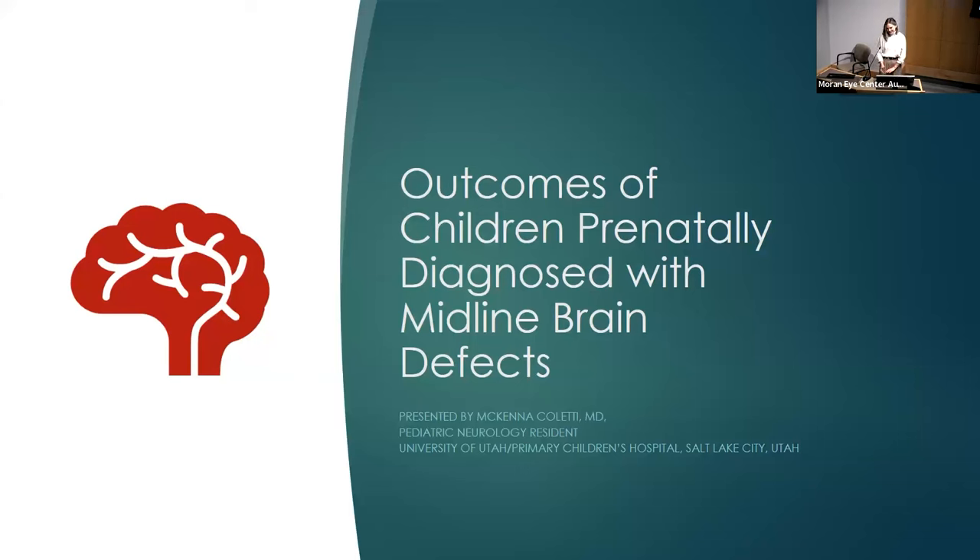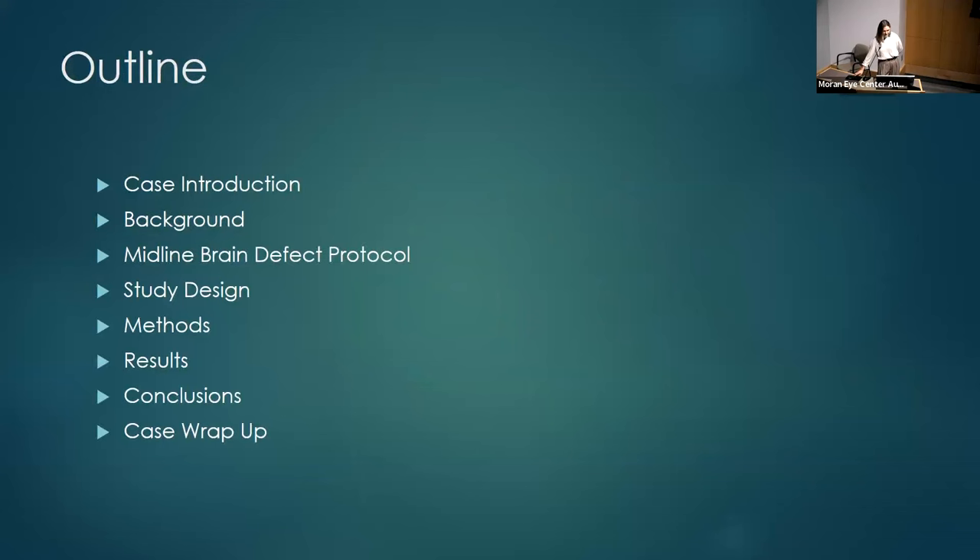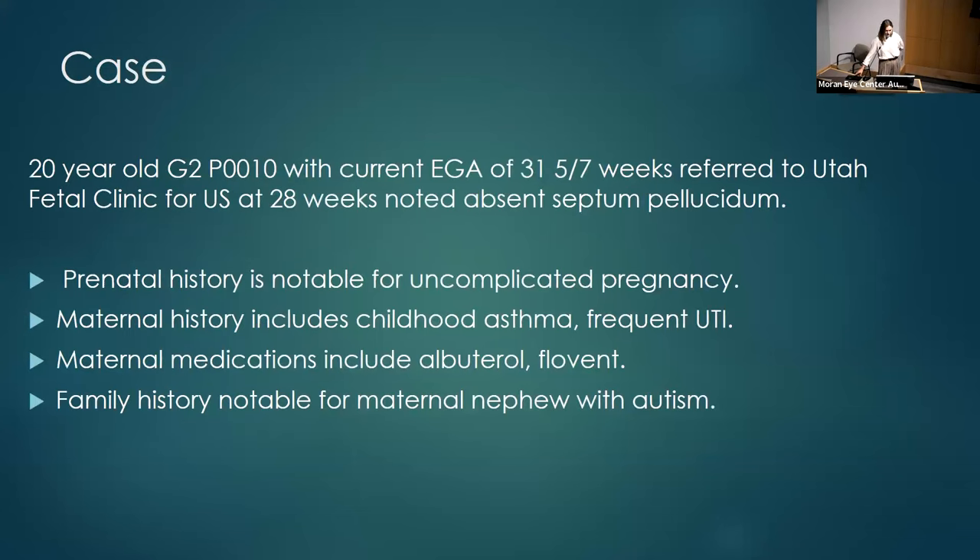My name is McKenna Coletti, one of the PGY-4 pediatric neurology residents. I wanted to present some multidisciplinary research I've been doing. Our index case is a 20-year-old G2P0010 currently at 31 weeks, referred to the Utah Fetal Clinic for an ultrasound at 28 weeks showing absent septum pellucidum. Prenatal history is pretty unremarkable — this is her first pregnancy, she has asthma and frequent UTIs, and a maternal nephew with autism. We proceeded to get a prenatal MRI. The baby's brain MRI at 31 weeks showed absent septum pellucidum with a thin but present corpus callosum, and normal ocular globes, nares, dental buds, and palate.